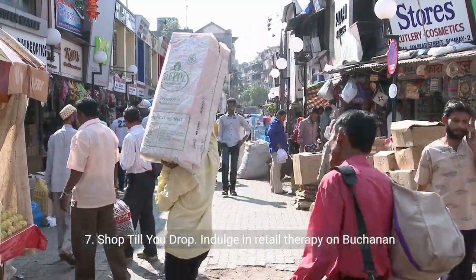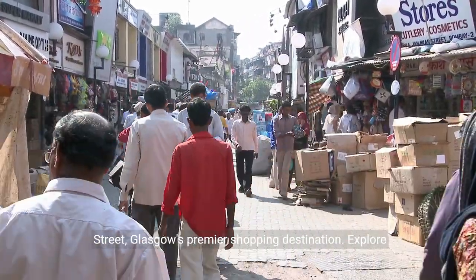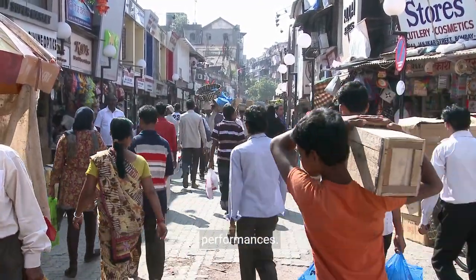7. Shop till you drop. Indulge in retail therapy on Buchanan Street, Glasgow's premier shopping destination. Explore high-end stores, quirky boutiques, and vibrant street performances.